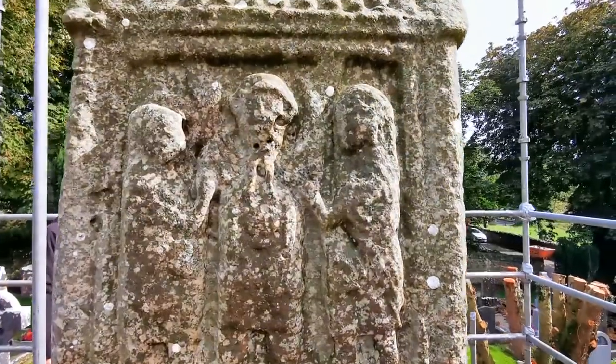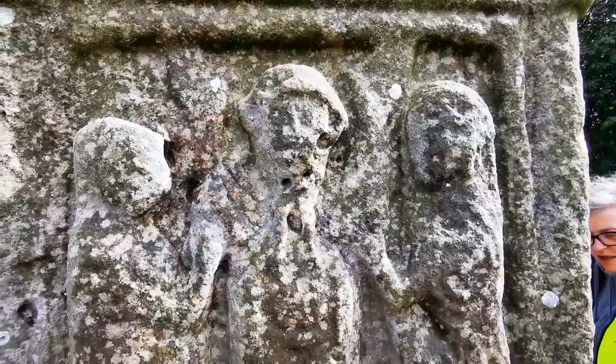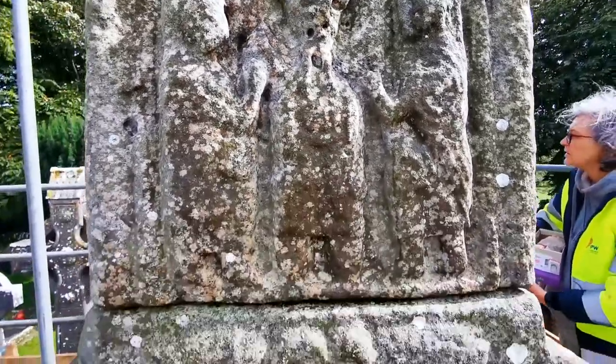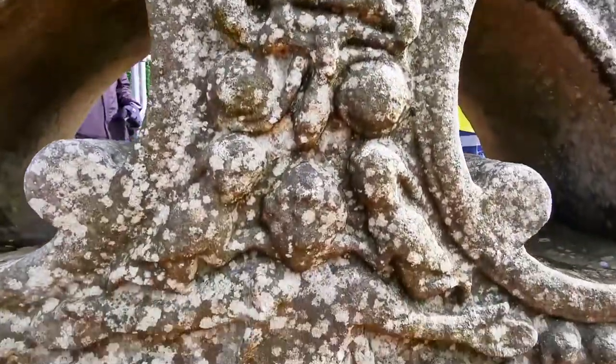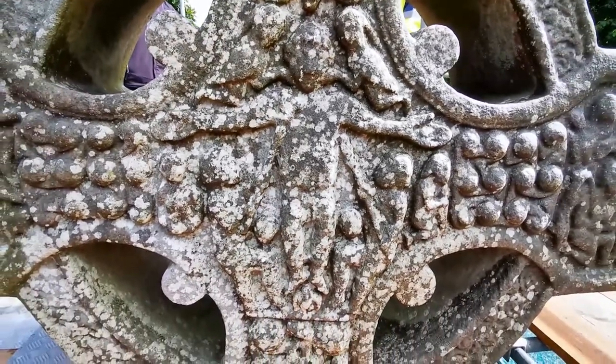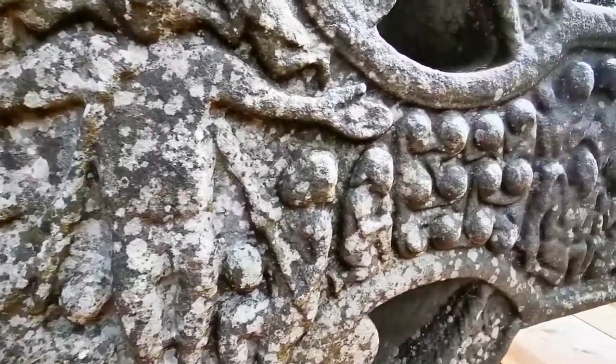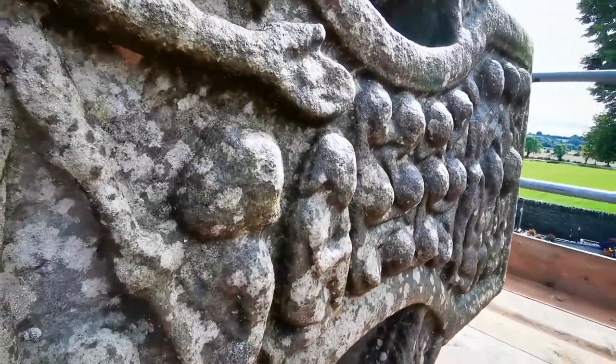The OPW provided the public with a once-in-a-lifetime opportunity to view the head of the cross up close. Scaffolding was erected around the cross and a temporary wooden platform built to allow experts to examine the condition of the sandstone cross, which is in places showing signs of water erosion and other age-related damage.